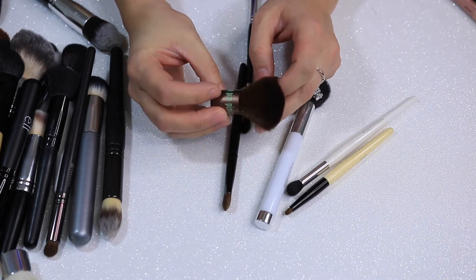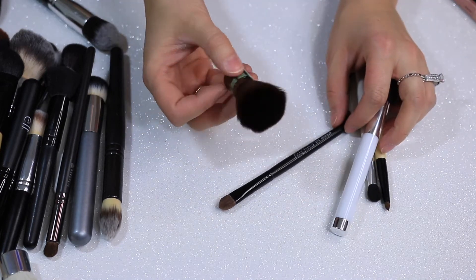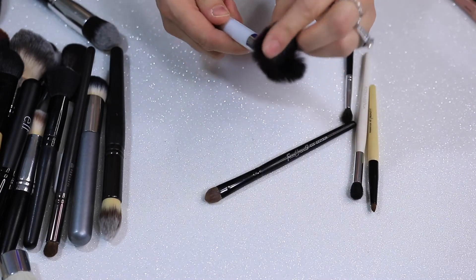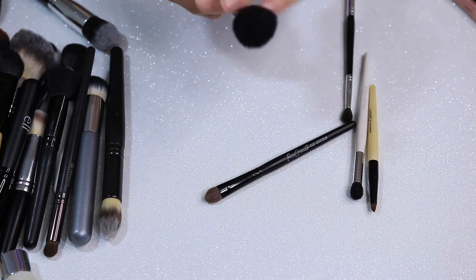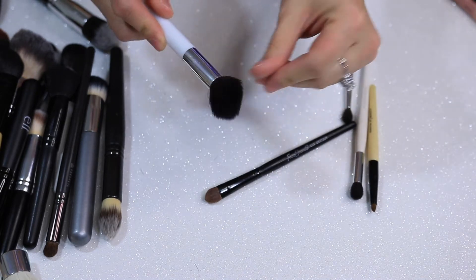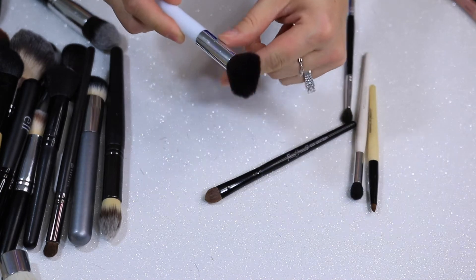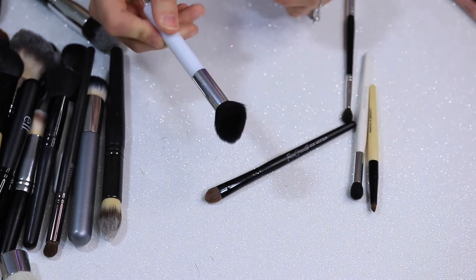This is a Pixi Beauty Kabuki Brush that came with a set, like a bronzer or something. I'm going to get rid of that. This is another Sonia Kashuk brush — I washed all of these. This one was sitting in the box funny so it has a weird shape, but it usually is pretty fluffy. It sheds though, and I just have other ones I like better.